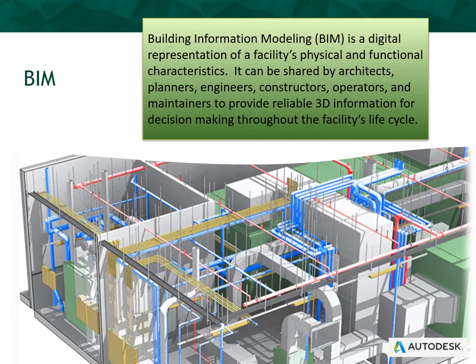What is BIM? The industry definition of BIM is: building information modeling is a digital representation of a facility's physical and functional characteristics. It can be shared by architects, planners, engineers, constructors, operators, and maintainers to provide reliable 3D information for decision making throughout the facility's life cycle. BIM can be as simple or as complex as a client requires. Understanding the end users, their needs, and how they will use BIM on a day-to-day basis within the confines of facility management will define the requirements for scanning acquisition, post-processing, and the final complexity of the BIM product. This slide depicts the comprehensive and complex virtues of BIM where all HVAC, water and sewer lines, electrical and communication infrastructure is captured and classified to support facility management activities.